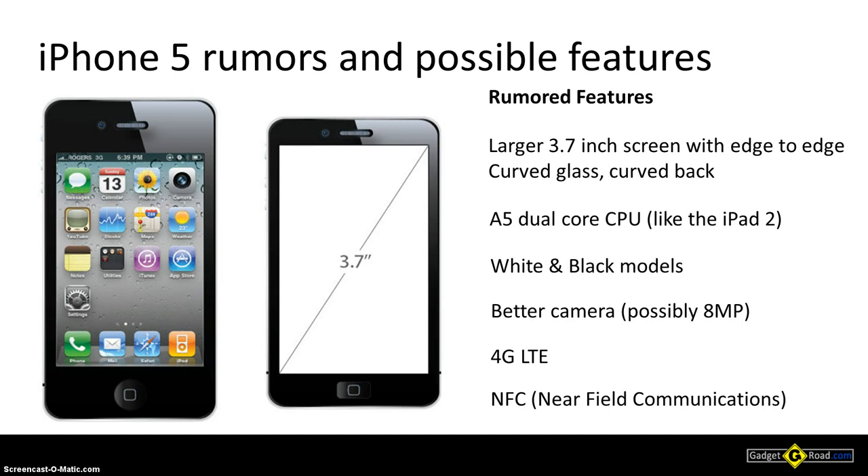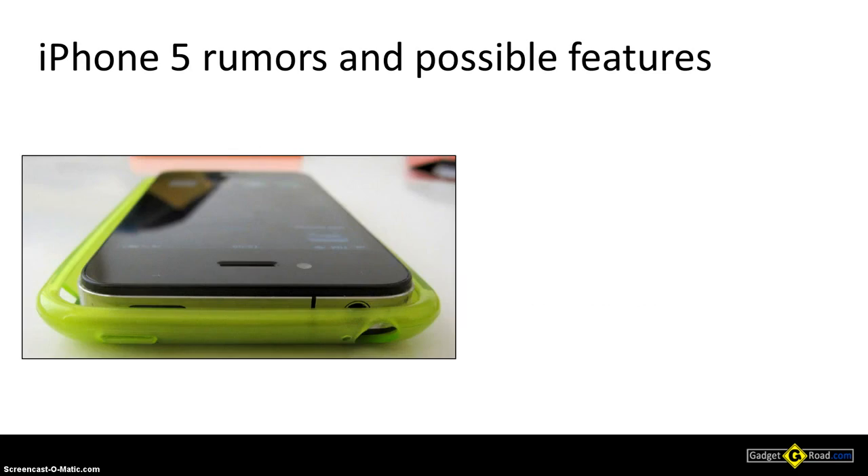The last rumor is the one regarding near field communications, which would allow you to use the iPhone 5 to pay in stores by simply swiping it near a cash register or similar. They've been doing that in Japan for long years, and we should see that in other markets — right now Japan has an edge with near field communication and phone payments.